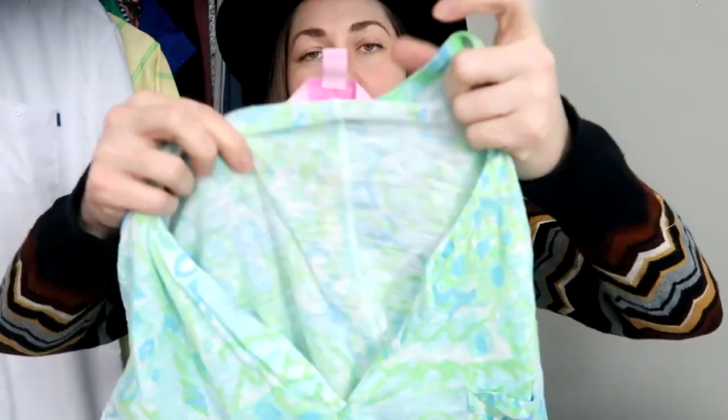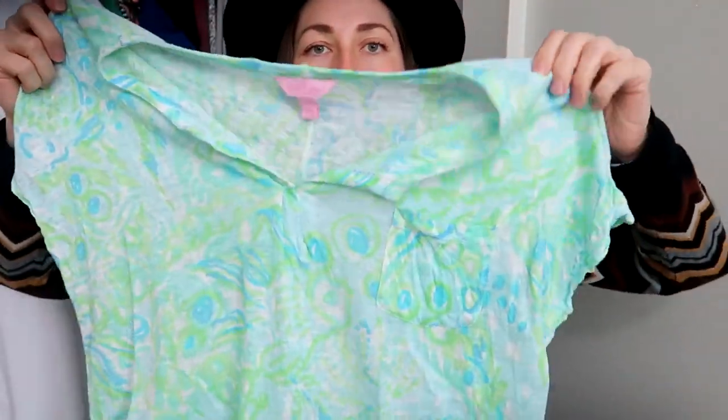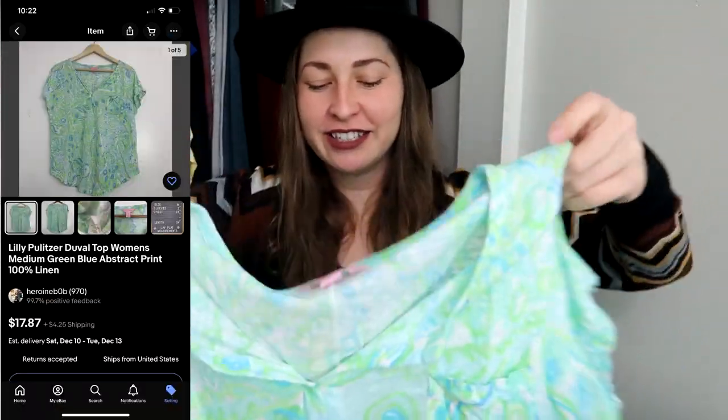Another item that'll probably sit until springtime is a Lilly Pulitzer piece. My area likes to mark up Lilly Pulitzer, but this one wasn't — it was just in with the regular t-shirts. It's a size medium, bright green and blue, which is exactly why I saw it. And it's 100% linen, which clicks all the boxes: linen, good brand, green, my size. I may wear it until it sells.